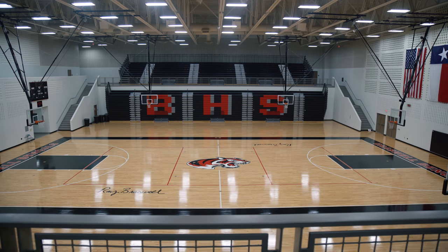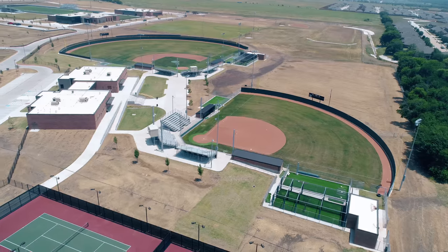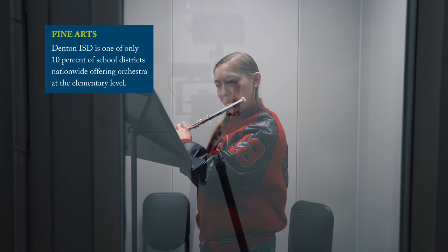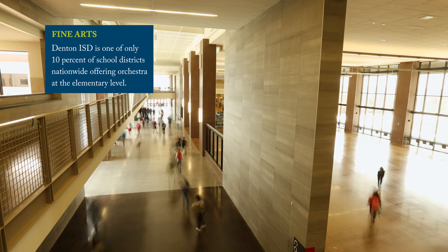Every different set of sports has their own weight room and training facility, and then we have the different field houses. Just having brand new equipment and really nice things helps you improve and you tend to take care of it more. You don't really hear about other ISDs and their orchestra programs, but I hear about Denton High School, Denton Ryan, and Braswell all the time in their orchestra programs because they do take pride in their fine arts and it's a very strong program.